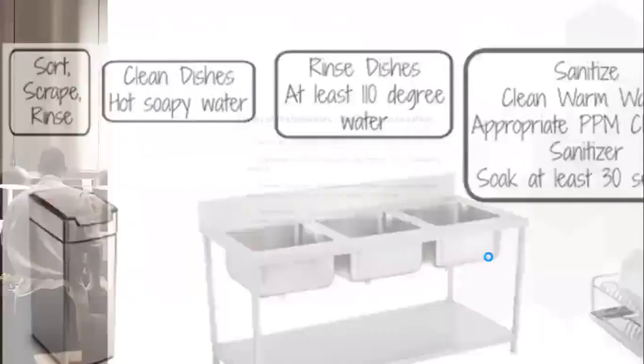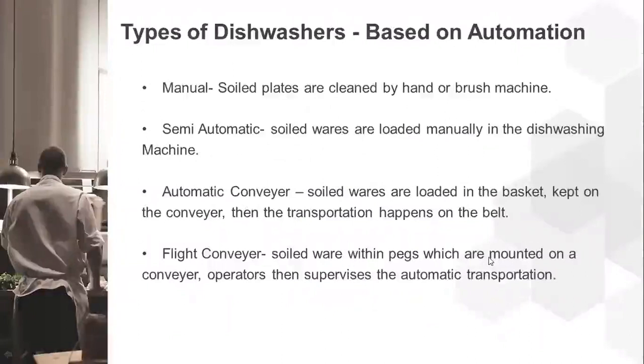There are various types of dishwashers found in hotels, based on the level of automation. The first is manual, where soiled plates are cleaned by hand or brush with minimal automatic assistance. Semi-automatic is where soiled wares are loaded manually into a dishwashing machine. Automatic conveyor is where soiled wares are loaded into baskets kept on a conveyor and transported on a belt. Flight conveyor is where soiled wares are mounted within pegs on the conveyor and operators supervise the automatic transportation.